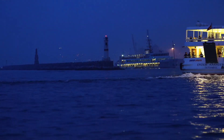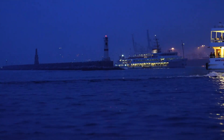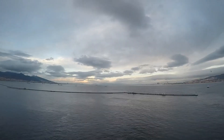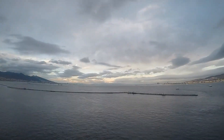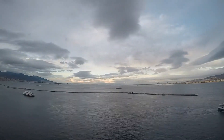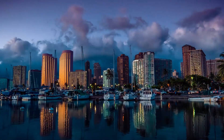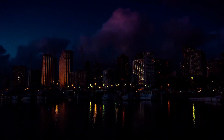Good afternoon. Welcome to our video dedicated to the biggest and most impressive ships in the world. Today we will talk about the top five ships that amaze with their size and technical characteristics. Get ready for an unforgettable journey into the world of sea giants. Let's begin.